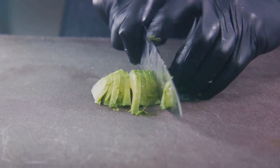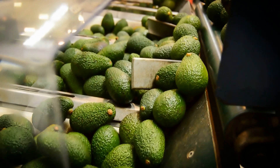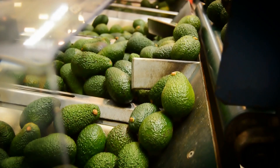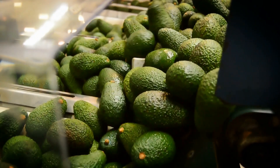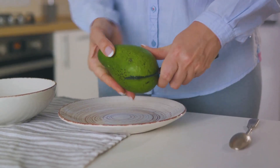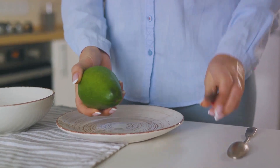The first step in preparing avocados for shipment is ensuring their quality. Fruits lacking a stalk, showing signs of rodent bites, fungus, anthracnose, mistreatment, presence of pests, or damage from low temperatures will not be tolerated. Additionally, avocados with sand, bird excrement, or ripening signs are also deemed unsuitable for shipping.